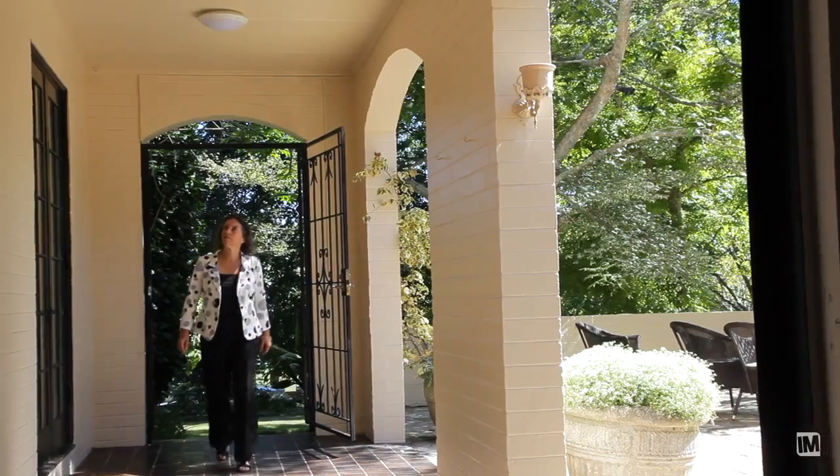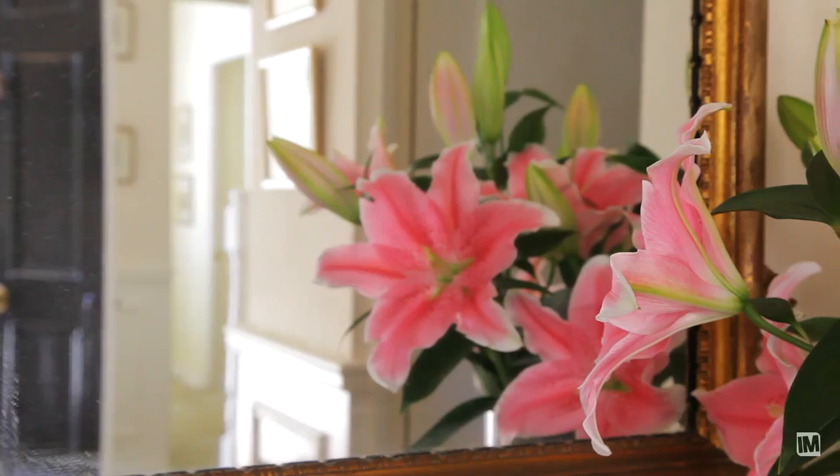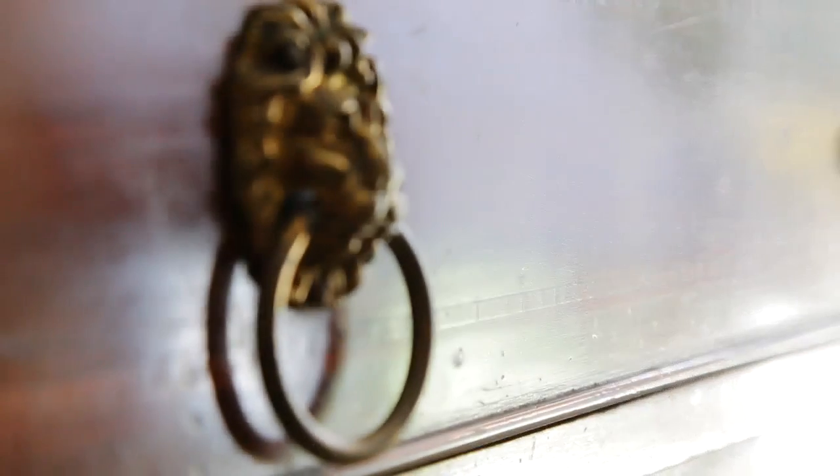Step through the front door and you feel instantly at home. The warm and welcoming interiors combined with a very practical layout make this a home with a heart.